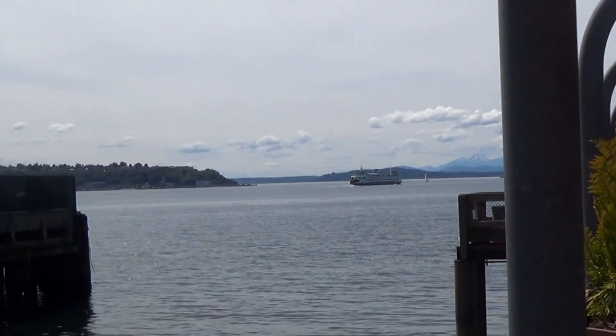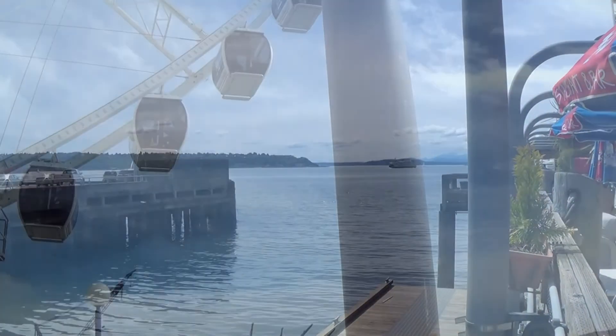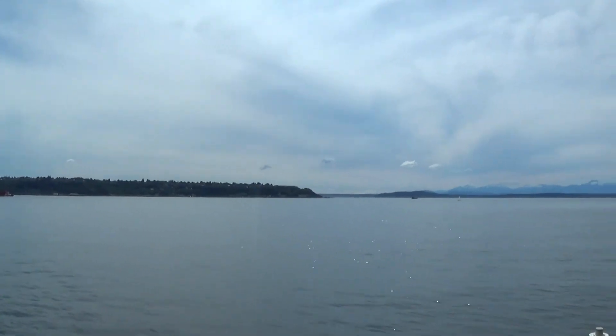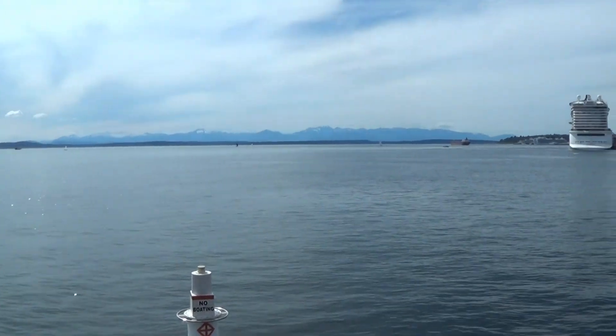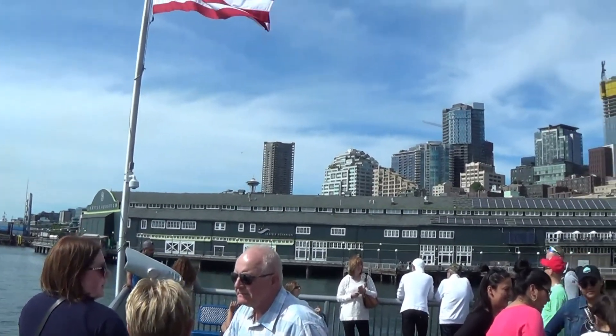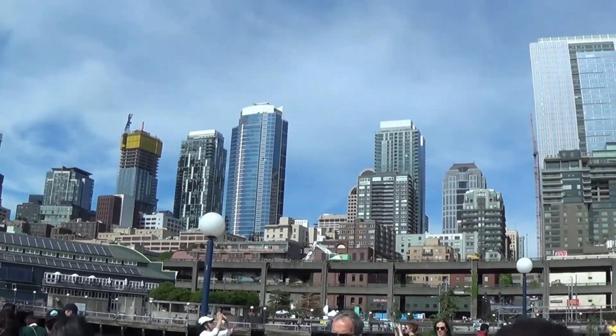Seattle is built on Puget Sound and is a major port on the west coast. Elliott Bay offers beautiful views of the sound and surrounding natural features. You can go on the Ferris wheel, stop at the shops for snacks and souvenirs, and much more.